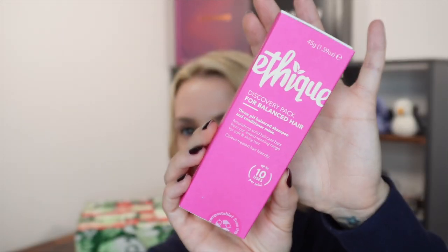Day number 24, Christmas Eve. But do not stress — we've got 25 days in this calendar so there is still another day to come. Today we've got a discovery pack from Ethique, which is an improvement from last year when we just got two little soaps. Now you get three in a full kit. It's a discovery pack for balanced hair — three pH balanced shampoo and conditioner minis, nourishing solid hair care bars for soft and shiny hair, colour-treated hair friendly. Up to 10 uses per mini, 45 grams total, New Zealand made, palm oil-free, cruelty-free, plastic-free, sustainable and naturally derived ingredients. This retails at £8.50.